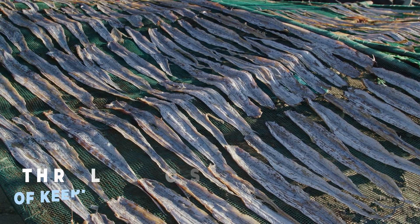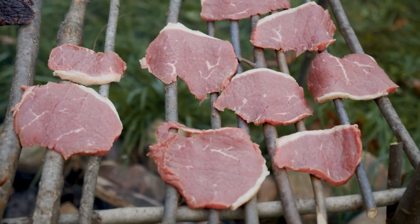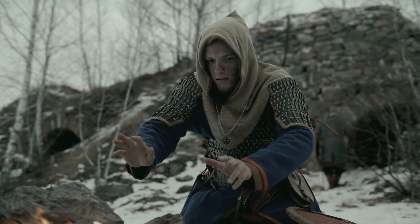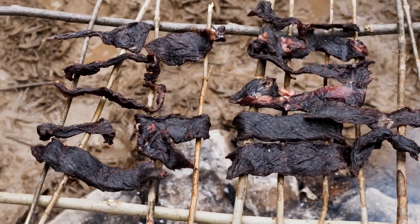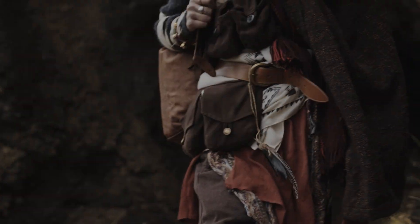One of the simplest ways to make food last longer was drying it out. Without moisture, bacteria and mold couldn't grow, which meant food stayed edible for months, sometimes even years. People dried everything — meat, fish, fruits, and vegetables. If they lived in a warm area, the sun did most of the work. In colder places, they used wind, smoke, or fire to remove the moisture. As a bonus, dried food weighed less, making it easier to store and carry.